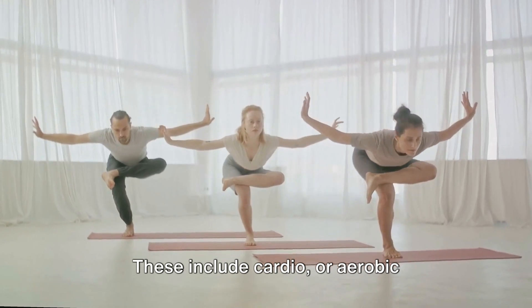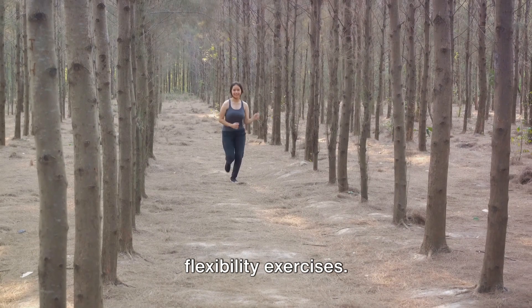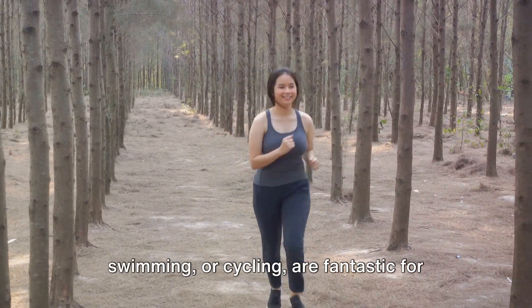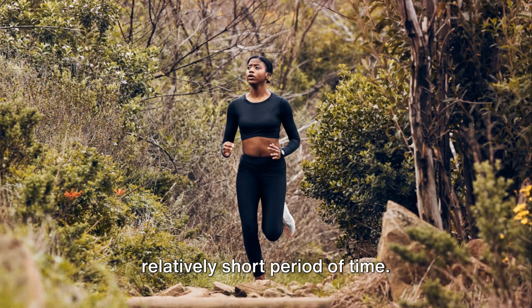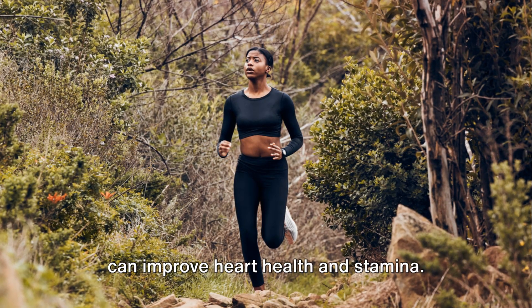These include cardio or aerobic exercise, strength training, and flexibility exercises. Cardio exercises, such as running, swimming, or cycling, are fantastic for burning a large number of calories in a relatively short period of time. They also increase your heart rate, which can improve heart health and stamina.